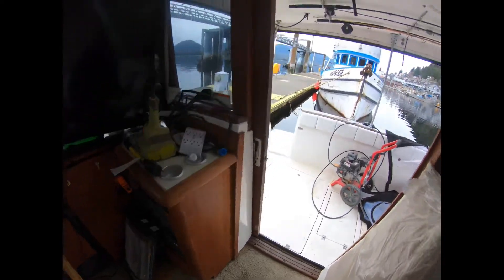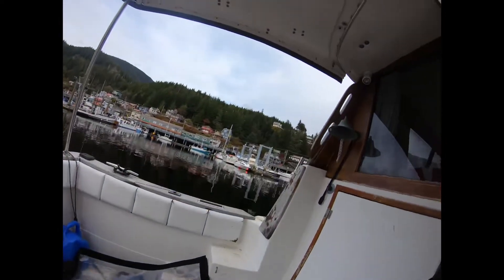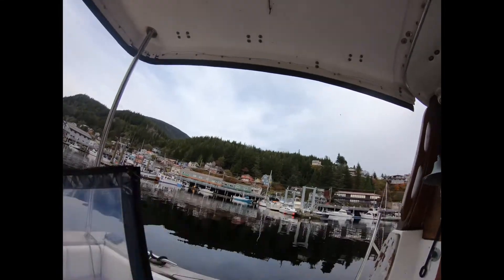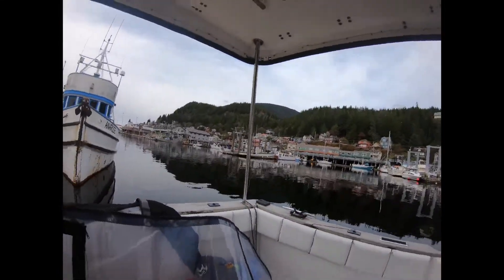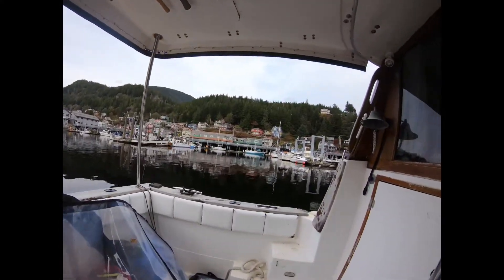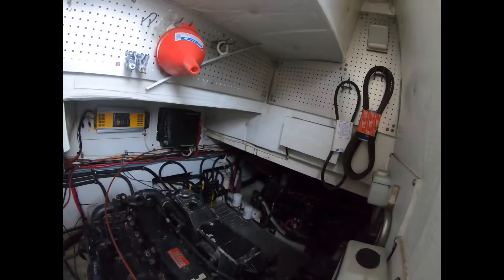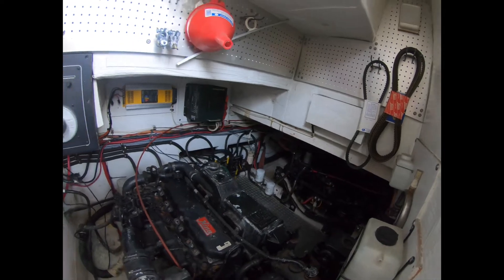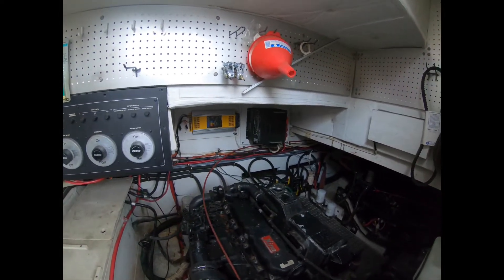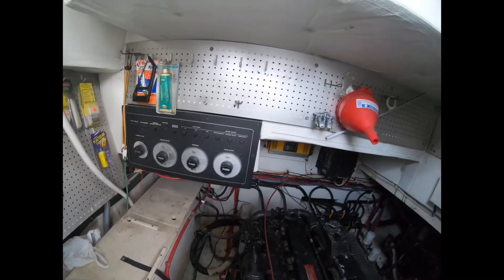Nice built-in stereo. Engine room — it's the wrapped-around plastic for the cockpit area. Going into the engine room, they moved it over here, so it actually looks fairly decent, it's not trashed. Everything looks fairly clean. It needs maintenance.